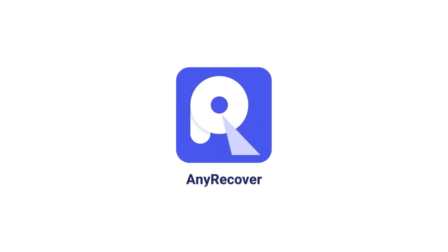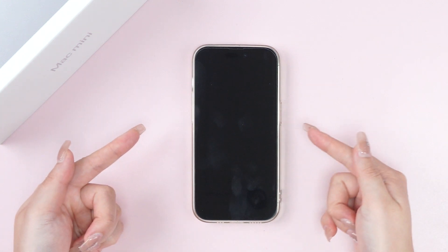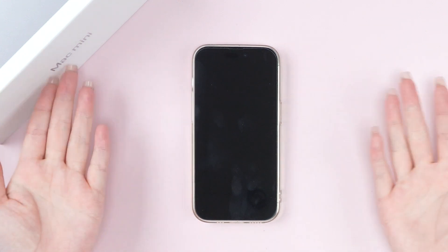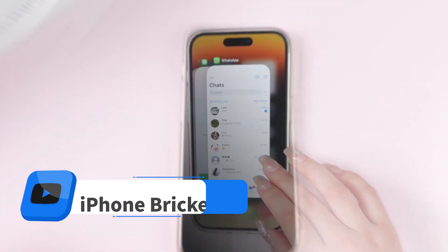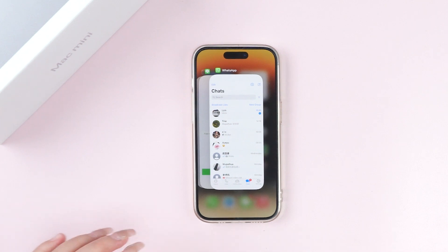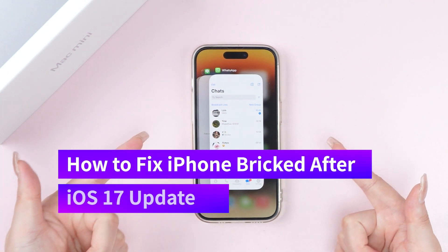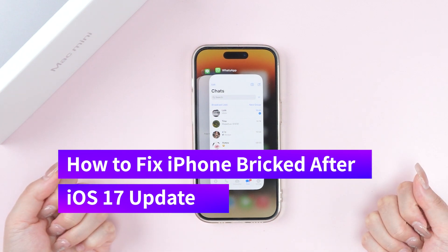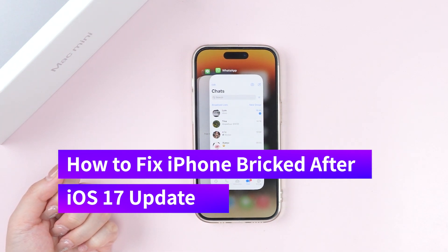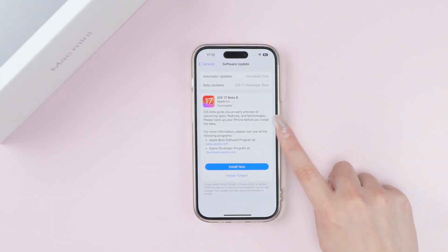Welcome back to AnyRecover channel. After the iOS update, so many iPhone users like me have encountered a common issue known as bricking after installing the latest iOS 17 update. It just doesn't respond and I can't do anything. But don't worry, because I found out a few ways to fix iPhone bricked after iOS 17 update with no data loss. Let's dive in.